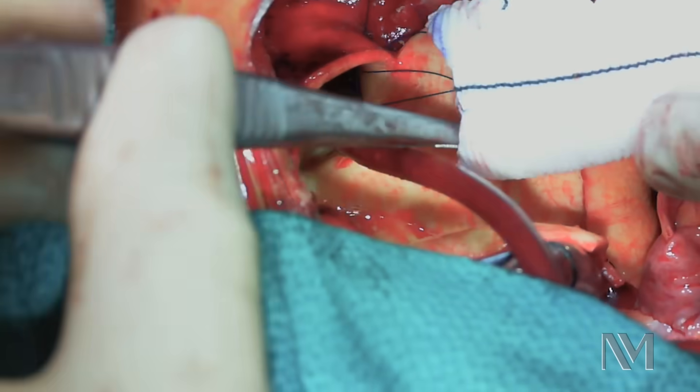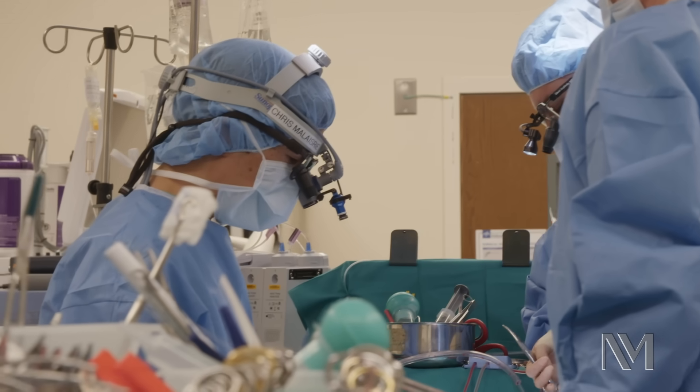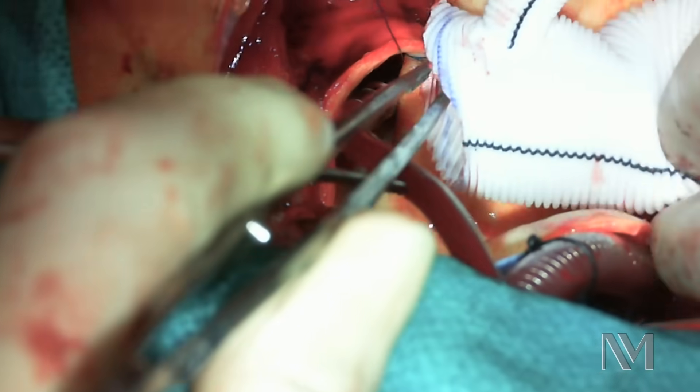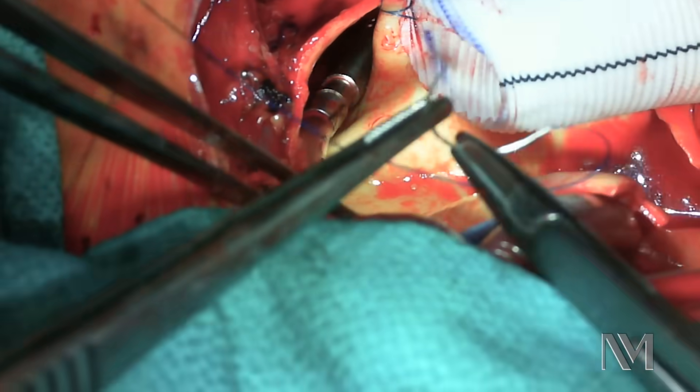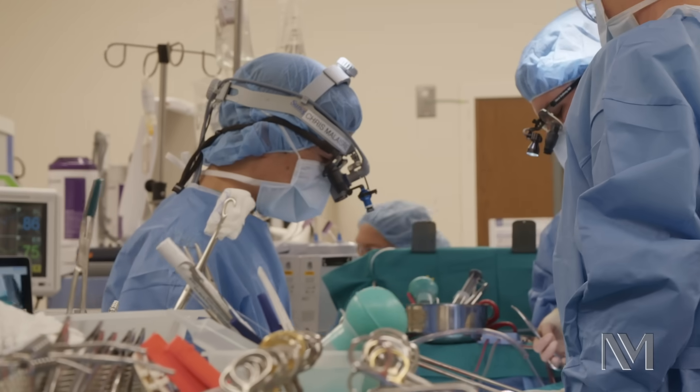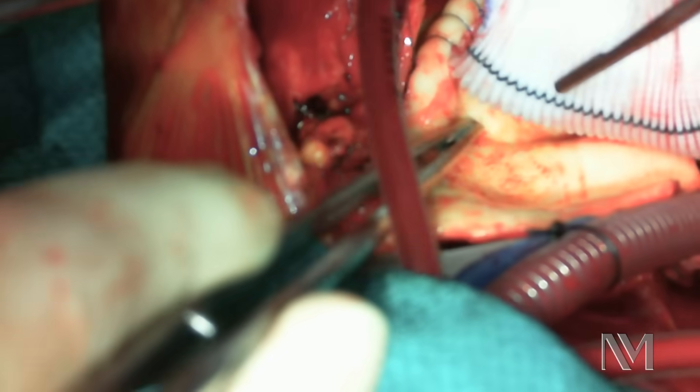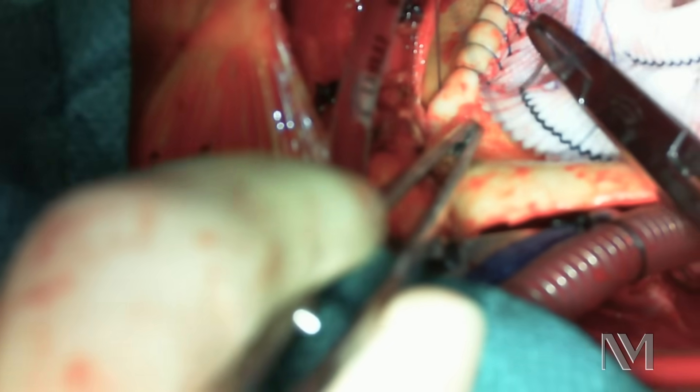The heart is a very efficient pump — it'll pump approximately a million barrels of blood. In order for the heart to work efficiently, all the valves have to function correctly. For this particular patient, the valve closing is inefficient, which allows blood to leak backwards in the heart, and this will eventually lead to heart failure if left untreated.